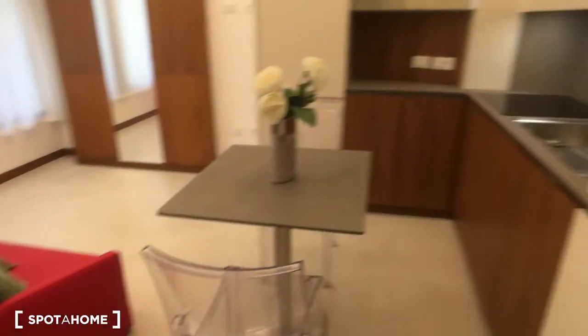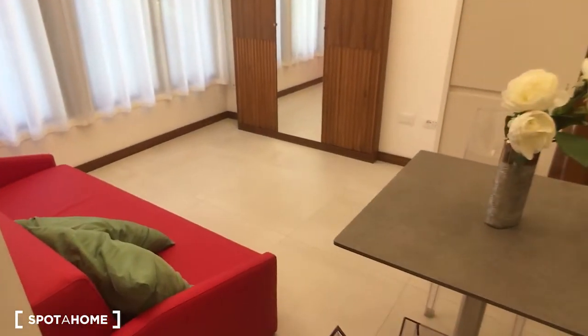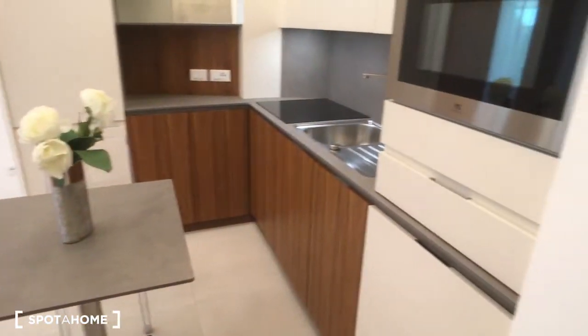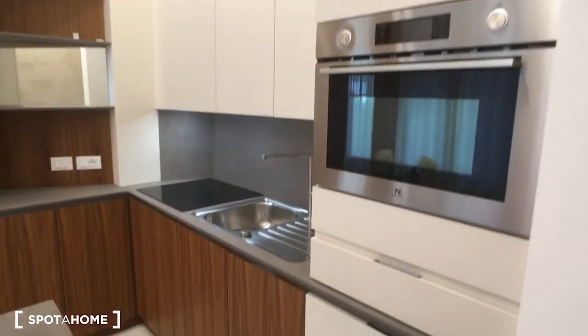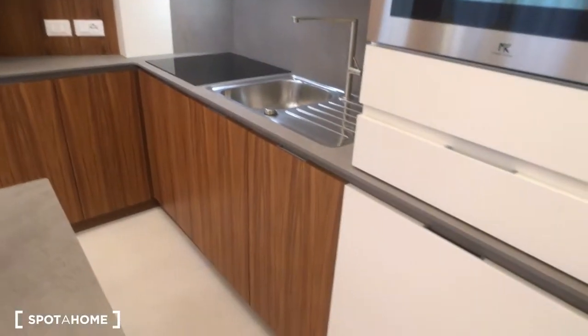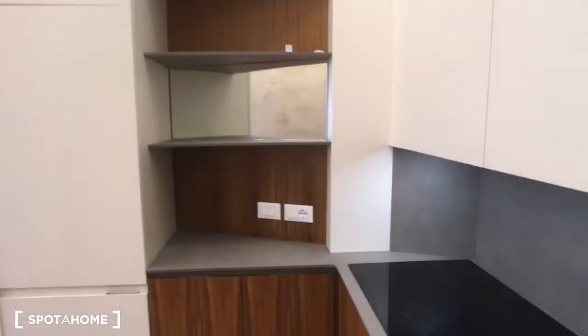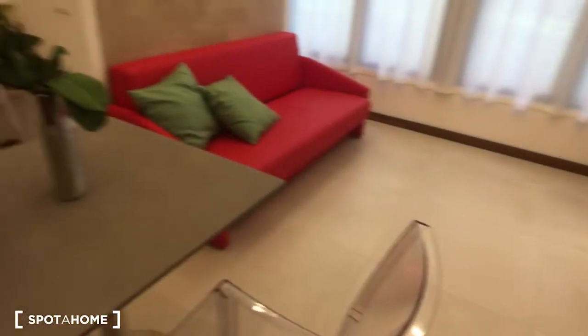So then we can go on and take a look at the living room. Here as you can see there is a small desk, and then on the right side the kitchen, and then the sofa that can of course become a double bed. Here you can see the oven, sink, the cooking station with storage up and down, a lot of space for all the goods, and then some more shelves with a mirror — so it's really very well designed.